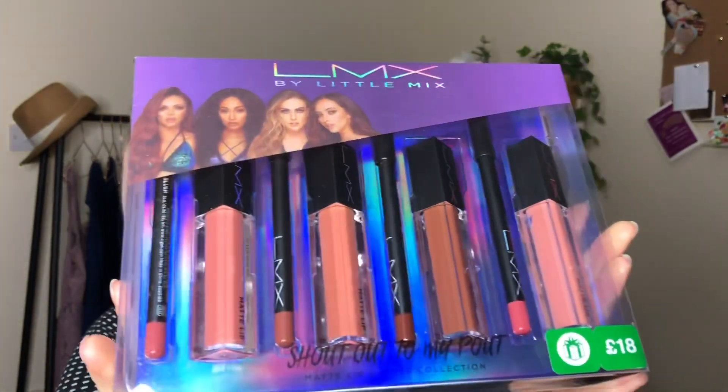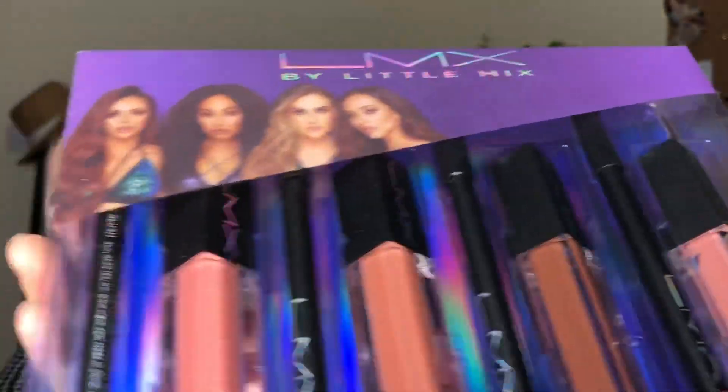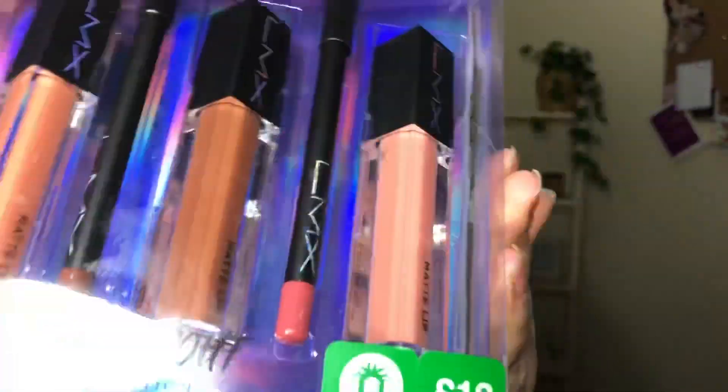This was top of my list for the Boots sale — it's the Little Mix Shout Out to My Pout Matte Lip and Liner Collection. Those shades are beautiful, I cannot wait to play with them. Originally £18, so I got it for nine pounds. They're just perfect everyday shades, more neutral tones. I didn't actually realise they were matte until I watched the Steph Toms video, and as soon as she said matte I knew I had to get it.